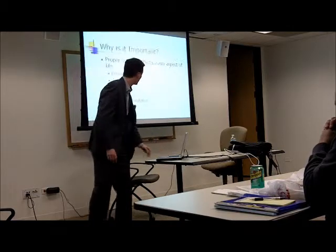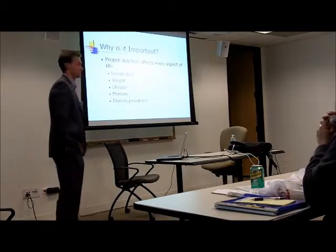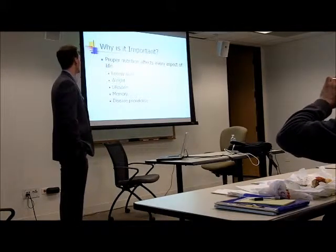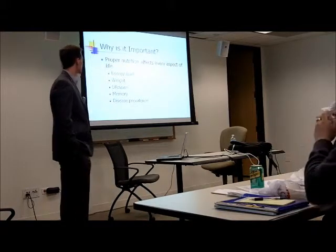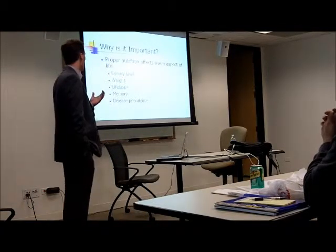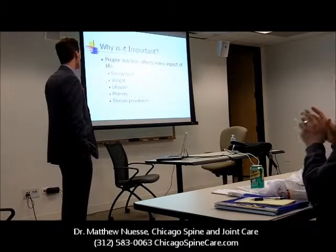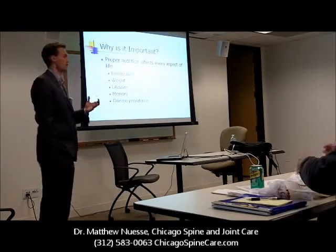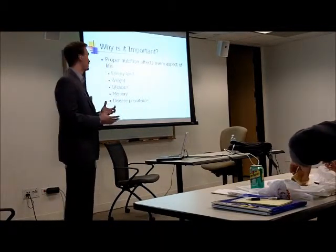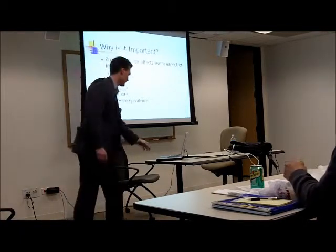The first one we'll start with is nutrition and health. We'll talk about why it's important to worry about your nutrition — really it affects everything about your life: energy level, weight, lifespan, memory, disease prevalence. The big one is going to be the weight issue. Obesity and gaining weight directly correlates to a lot of preventable disease. Energy level, memory, your mood, depression, anxiety — all that type of stuff can be affected by nutrition just because of the nutrient level that you're getting. But really the big one is going to be weight.